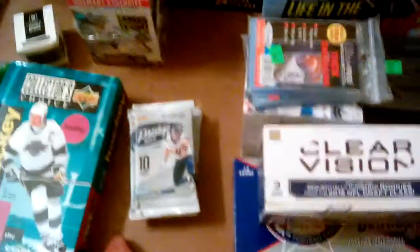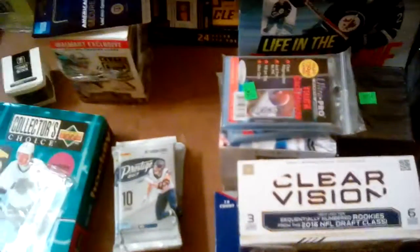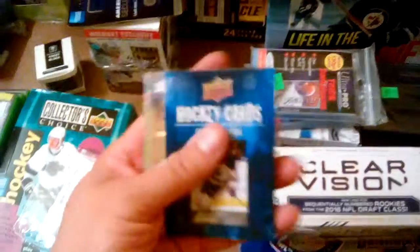Hello YouTube. I think we're gonna go ahead and open these random packs first. I wish he would have had more stuff, but like I said, he struggles to get business, so he doesn't buy a lot of stuff. It was mostly, when I walked in, there was mostly stuff like this.